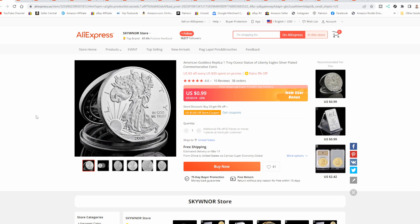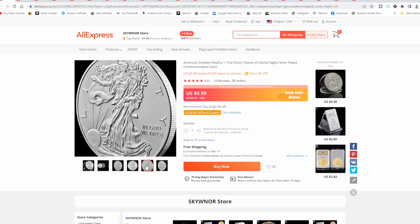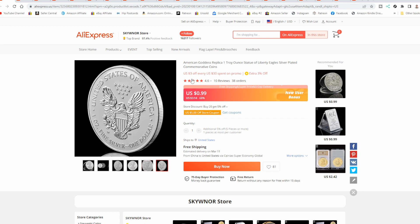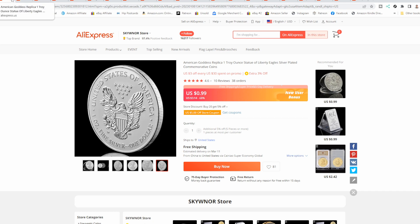Just with a quick search on AliExpress, I came up with tons of fake coins. Here's a Liberty Eagle silver round — it's supposed to be a one-ounce coin. It looks identical but it's just silver plated. It doesn't say 'copy,' it doesn't say anything else like that. A bunch of them have sold and it has good reviews. You can even see a bunch that went to the U.S. So this is just sad, unfortunately, that these are all over the place.